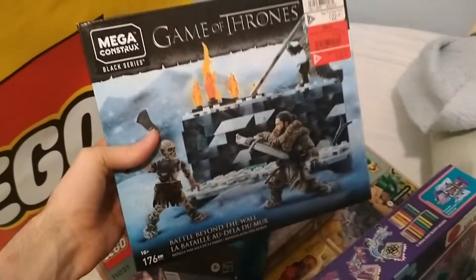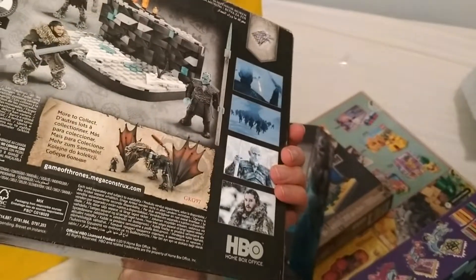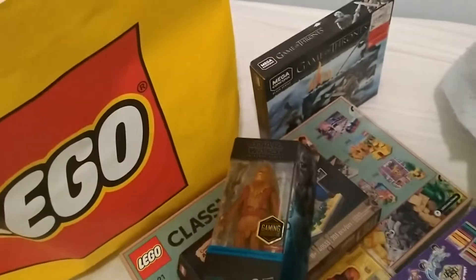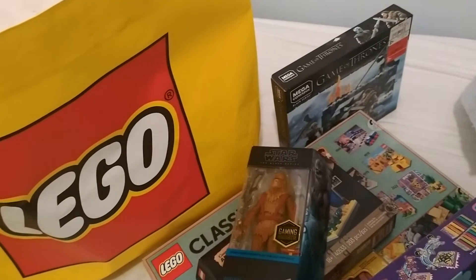I got a Game of Thrones Mega Bloks set because it was cheap, and I really wanted to try it out just to see what Mega is doing — or was doing — for this. Definitely not for kids. I'm in the same province here in Canada as Mega Bloks, over in Quebec, so it's a little piece of home for me.